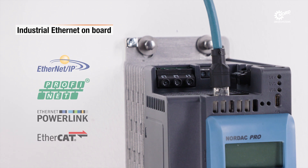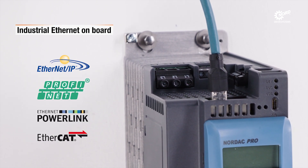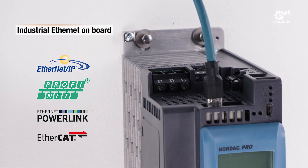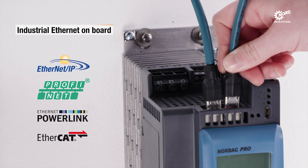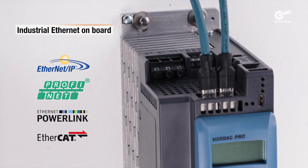An optional integrated industrial Ethernet interface enables connection to modern control systems. The industrial Ethernet protocol can be selected as PROFINET, Ethernet IP, EtherCAT or PowerLink via parameter setting.